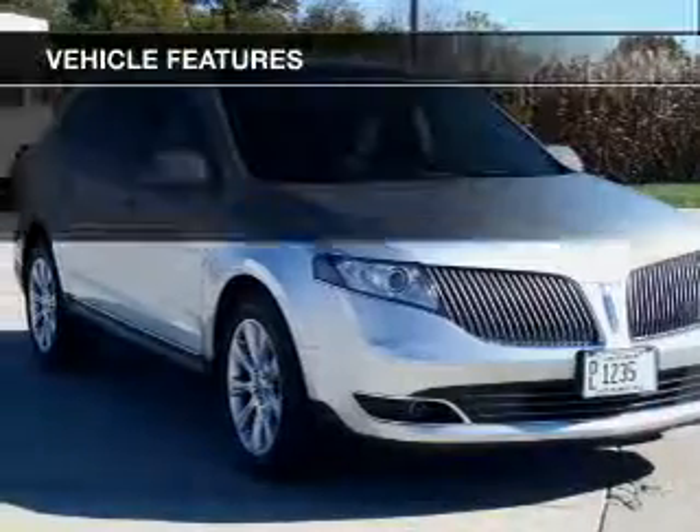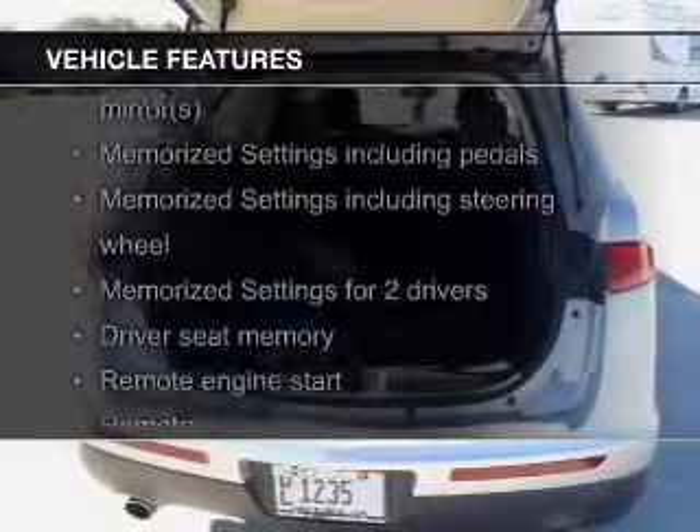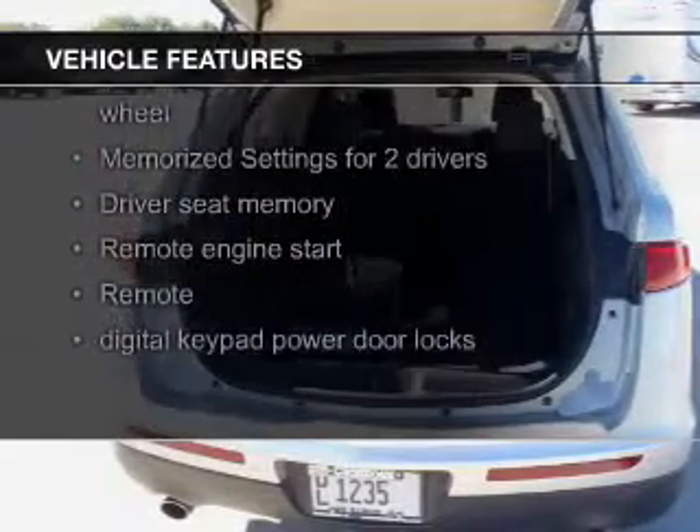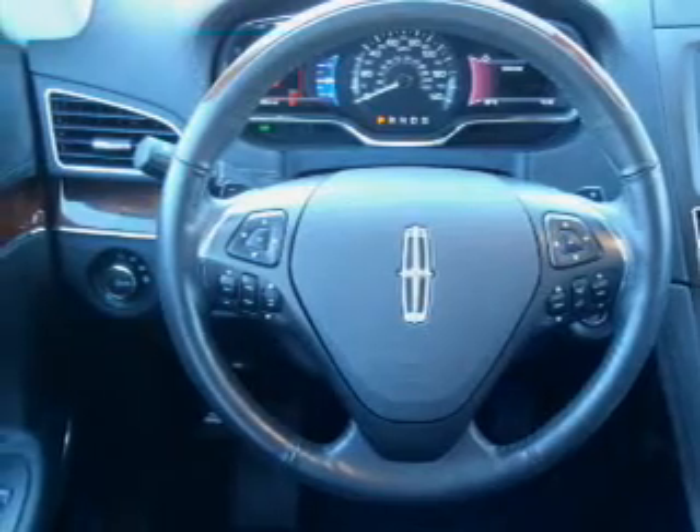The features include a turbocharger, a sunroof, push-button start, leather seats, heated seats, a HomeLink system, Bluetooth connectivity, Ford Sync voice activation, Sirius XM satellite radio, and digital audio input.